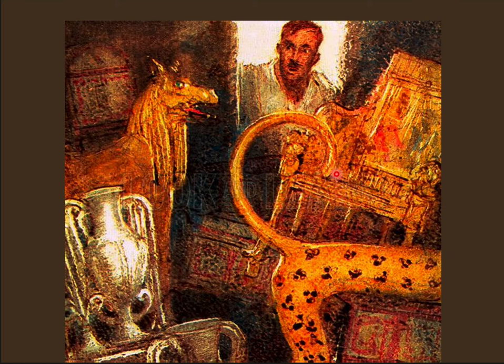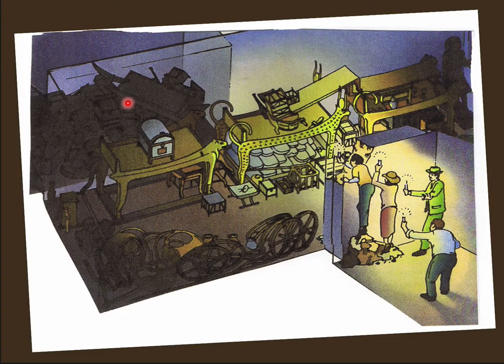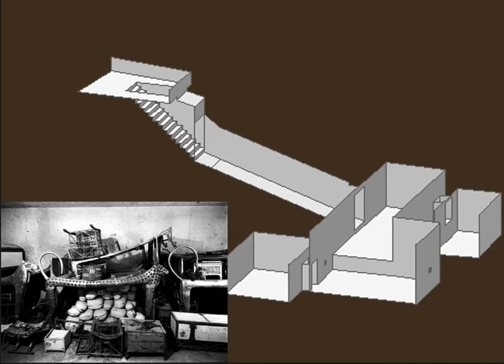Howard Carter poked a hole through the seal, and Lord Carnarvon asked if he could see anything, and he said 'yes, wonderful things.' The first chamber was just crammed full of beds covered in gold, two chariots, boxes, and all sorts of things. Because Tut died young, his tomb was not ready and they had to use another tomb - one not designed for a pharaoh - and it was on the small side, so things were crammed in with hardly any room to spare.